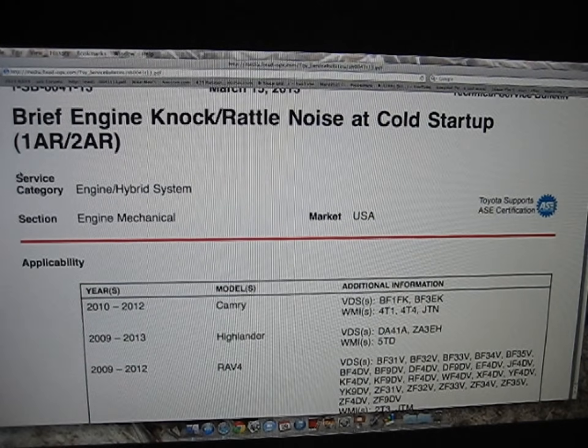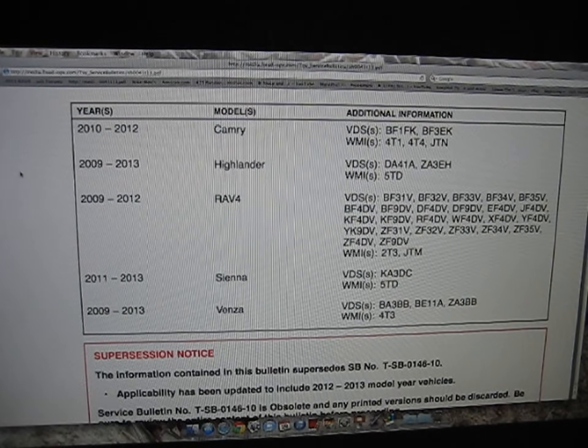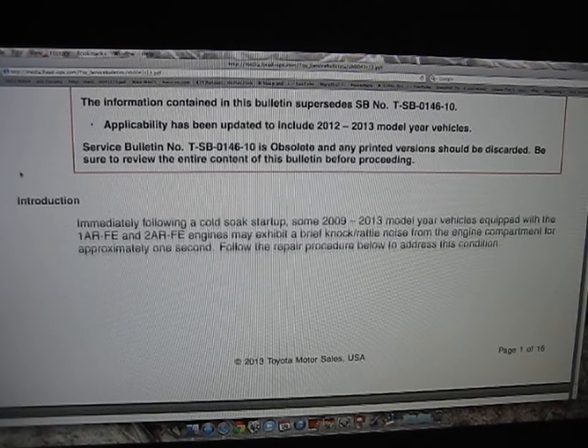The TSB is titled 'Brief Engine Knock/Rattle Noise at Cold Startup' — they know they have an issue with it, that's the whole purpose of the TSB: to address the issue. The models covered are Camry, Highlander, RAV4, Sienna, and Venza, and the bulletin lists the specific years of vehicles covered.